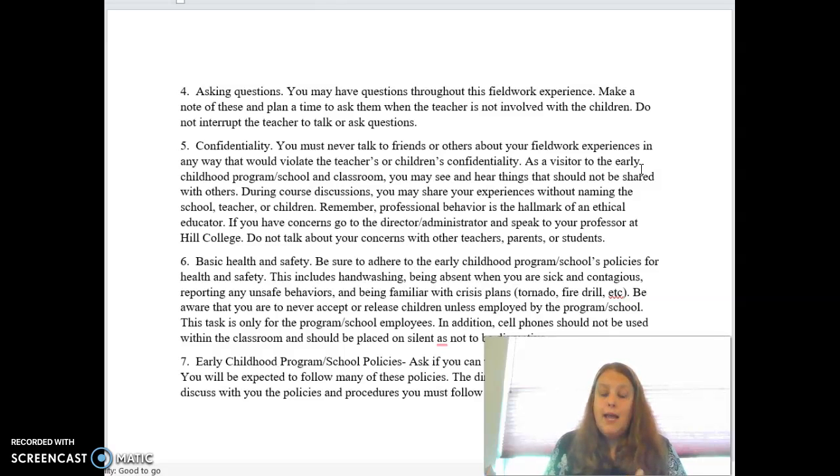Confidentiality: it's a smaller community than you think. Do not talk with friends and family about specific things you've seen in the schools. You can talk about them in generalities — just don't use names of people or even the school location. Say something like, 'I saw this today — a little boy was doing this and the teacher said this,' but don't share specific names. People hear things and pass them along, so don't get into gossip at the location either.